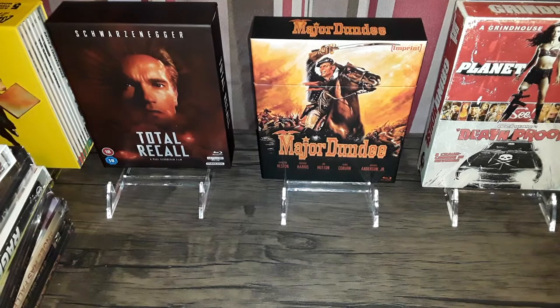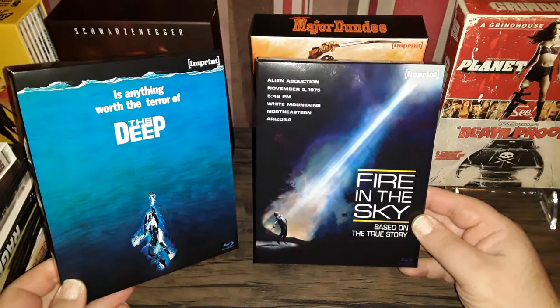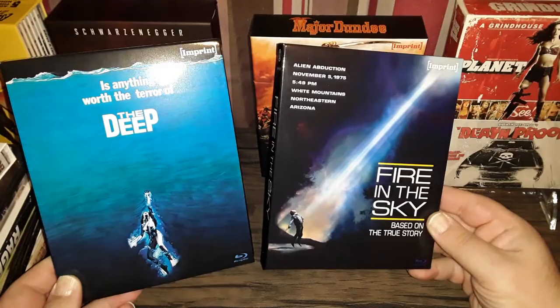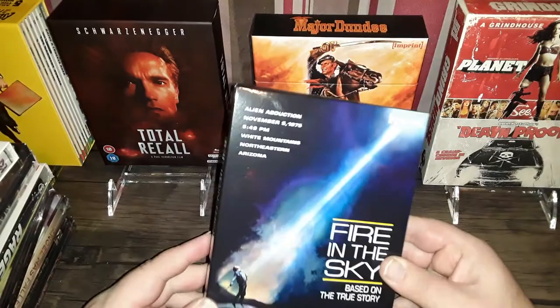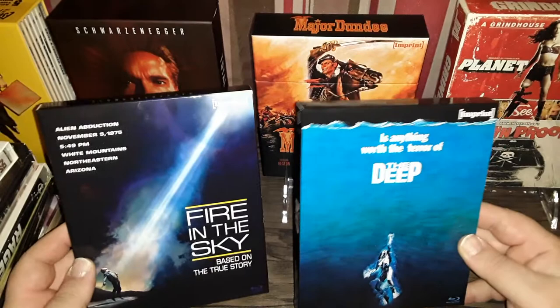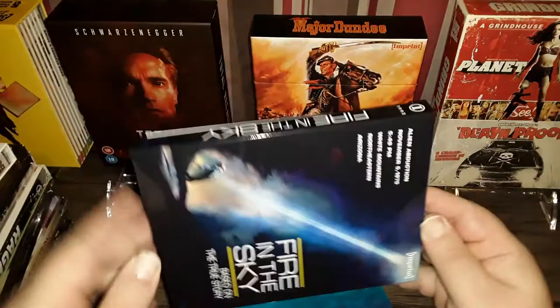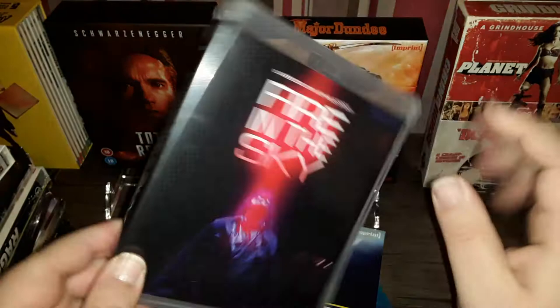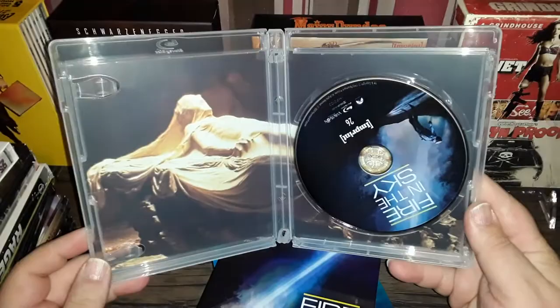Speaking of Imprint, here is Fire in the Sky and The Deep — a very exciting new label from Australia. I do have to say though that it's a little disappointing that Imprint does not restore the films. They pretty much release whatever they are given. In some cases the transfers are okay, they look decent, but in some cases they leave a lot to be desired. I have not seen these yet — these are brand new pickups.